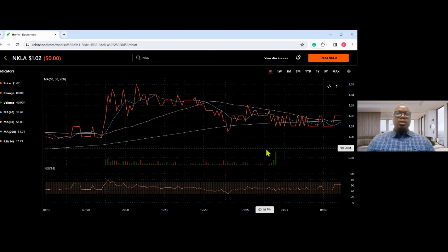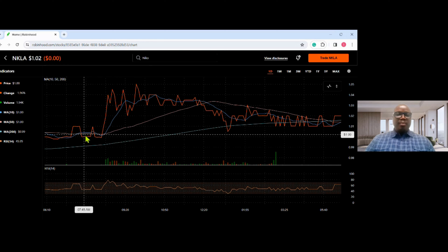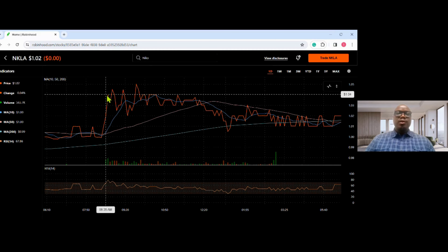You can see over here — this is the first leg of the bottom and this is the second leg. You can see the string of profit right here. This will be your entry point, and you exit here.